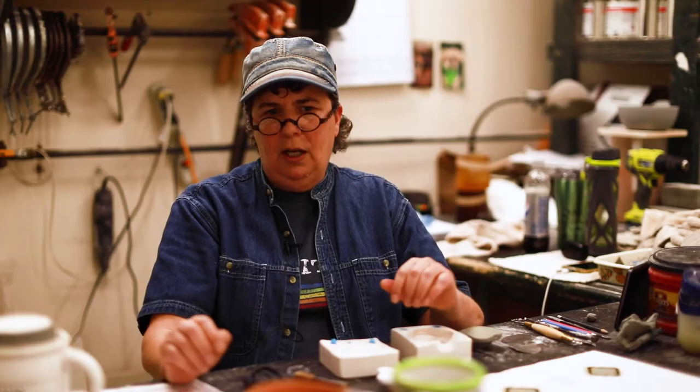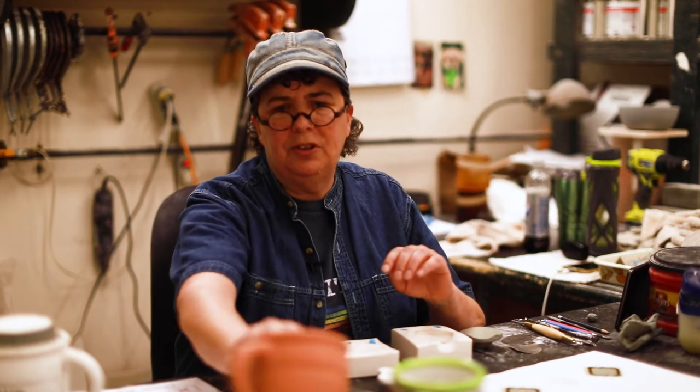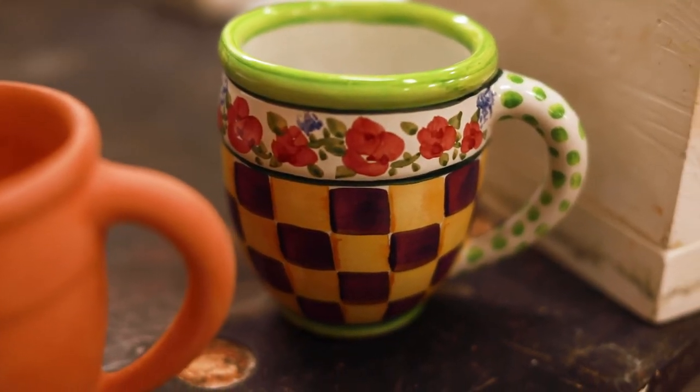After the mold is made, I'll go out on the production floor and make samples. And once the sample is dry and fired, it looks like this. Then it gets painted, and then Rebecca will decide if she likes it.